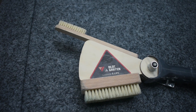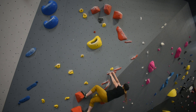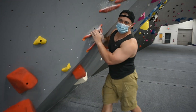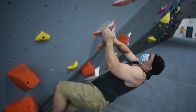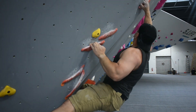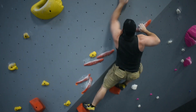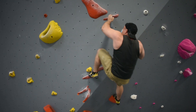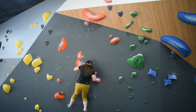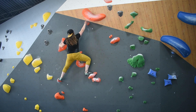Here at Block Garden they don't mess around with their brushes. A cool part about Block Garden is that the color of the holds matches the color of the grade, so you can climb all the problems of the same color and know they're hypothetically supposed to all be about the same level of difficulty. Jed and I tried all of the green, yellow, and black problems before we managed to get stuck on some of the orange problems. Overall I found the setting to be really fun, and there are definitely some problems I'd love to project if I lived close by and climbed at Block Garden regularly.